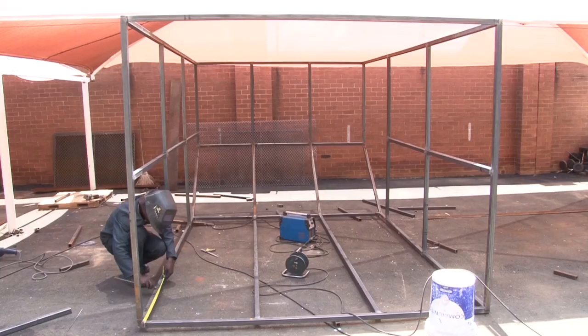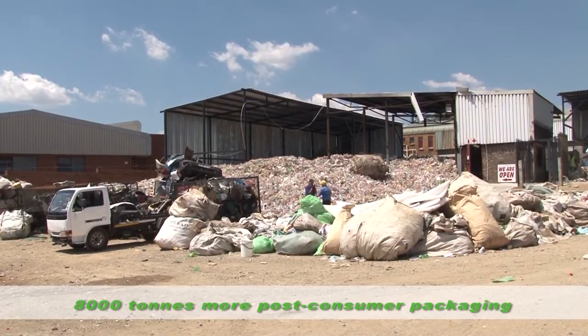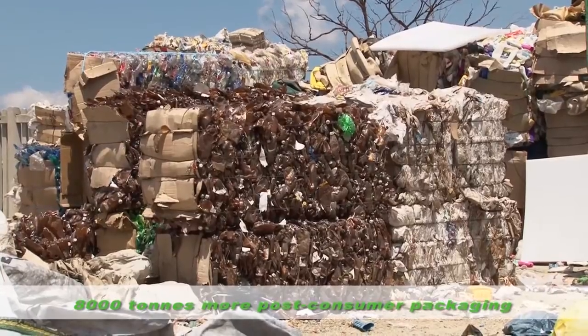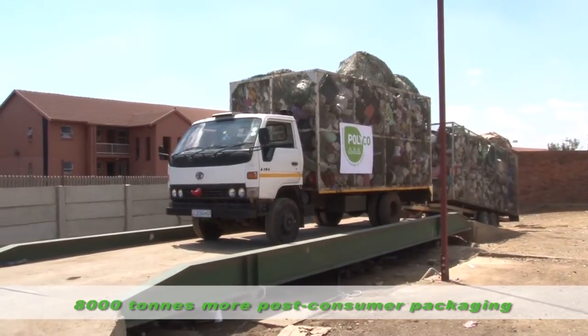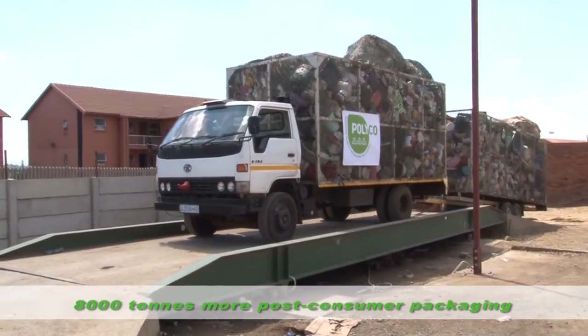This equipment enables them to collect and process 8,000 tons more post-consumer packaging volumes over the next three years. In addition, it has allowed for improved workflow and better working conditions for their own staff members as well as the 1,200 registered hawkers that bring recyclables from the local townships and surrounding areas to InWaste Green.